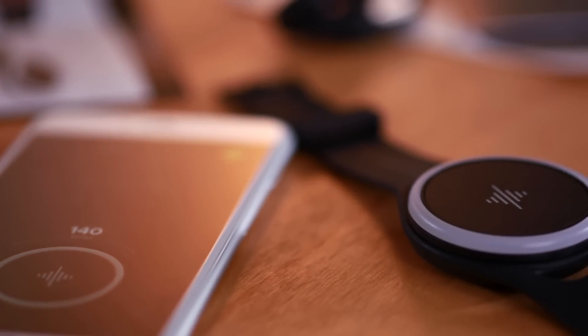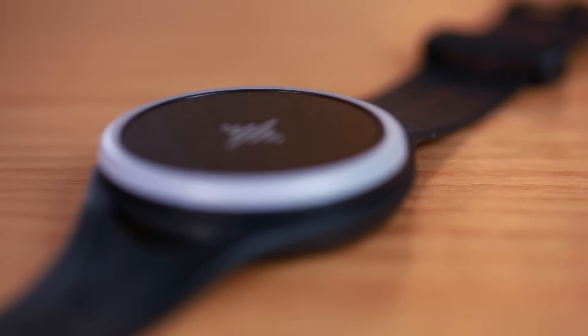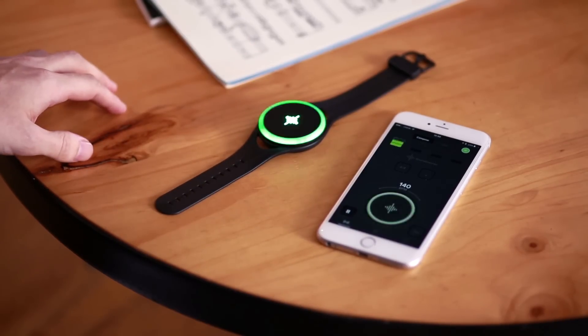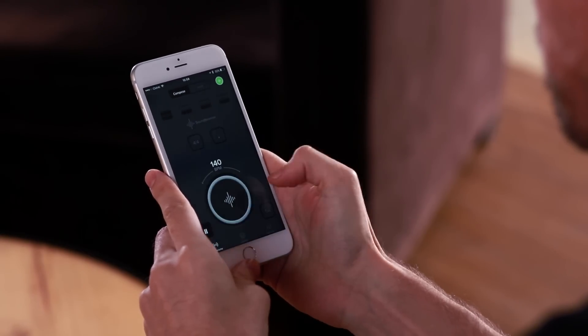The Soundbrenner Pulse allows you to play with rock-solid precision and accelerates the development of your speed and accuracy to a whole new level — all accessible at your fingertips in a remarkably intuitive user interface that allows effortless control.